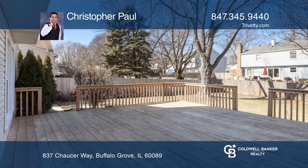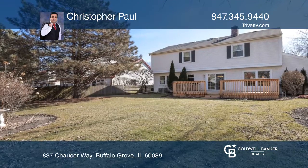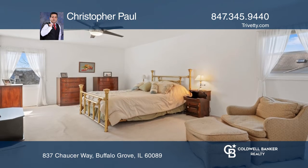Sip your morning coffee in the eating area or outside on the huge deck overlooking the fenced yard. Retreat to the master suite with a walk-in closet and separate shower.